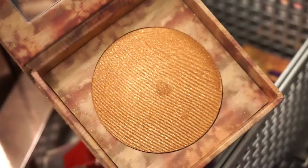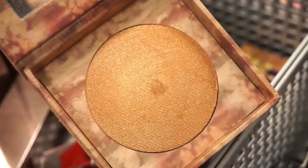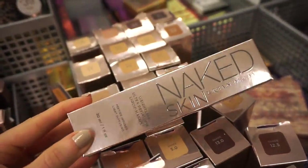It's a bit deeper in tone — if you have a medium to deep complexion it would look really really nice. If you're fair, there's probably a shade that would suit you better than this one.